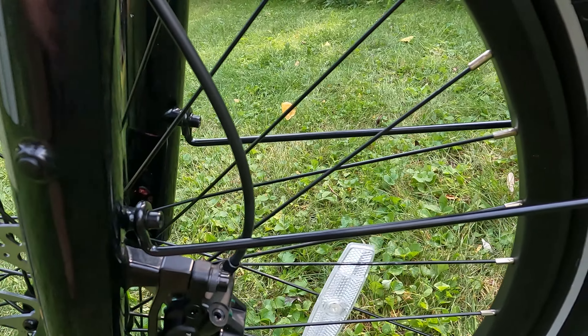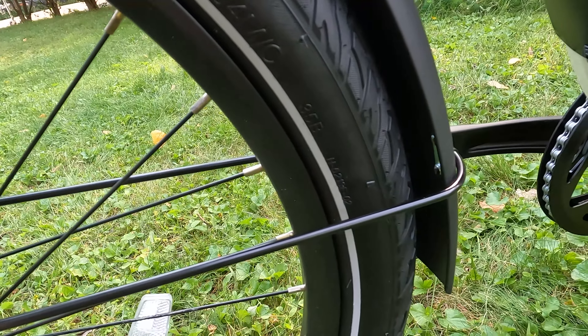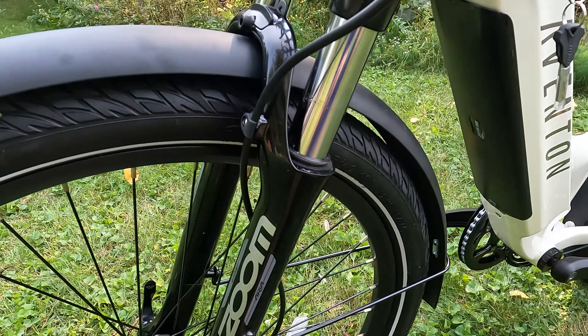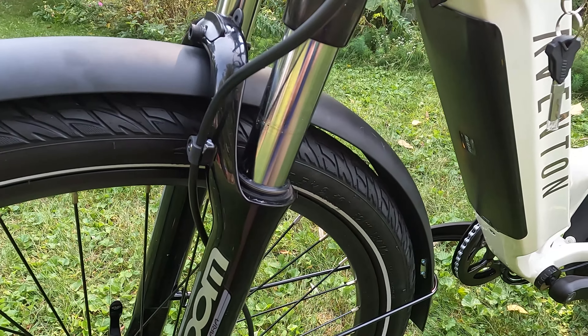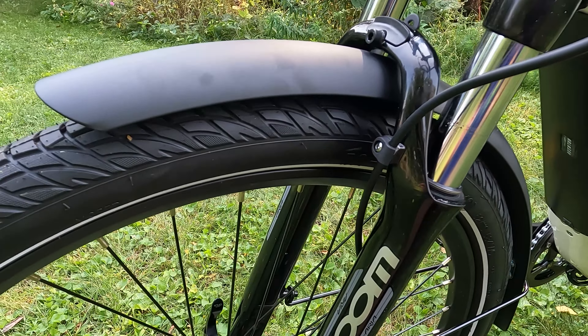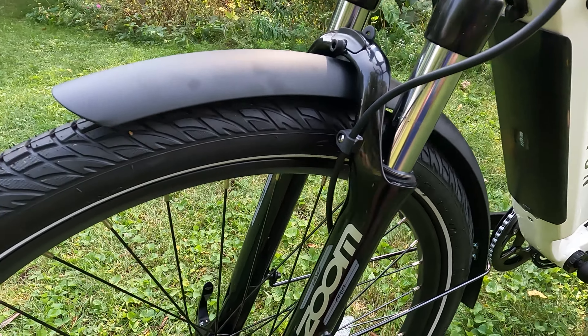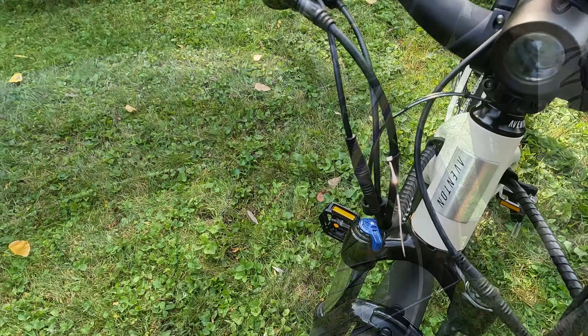We have metal fenders that attach to the front fork, and they do go all the way down in the rear to help prevent you from getting wet while you're out on the road. Many companies are including plastic fenders — a personal preference — the metal ones are a little bit louder, but they give a slightly better look and a higher quality feel. Though they can be louder if you're riding on a gravel trail or something like that.